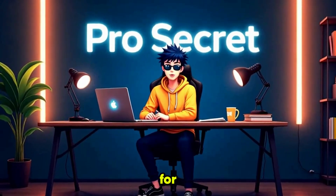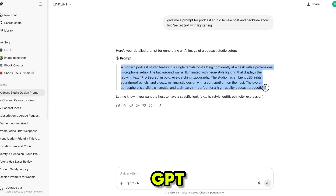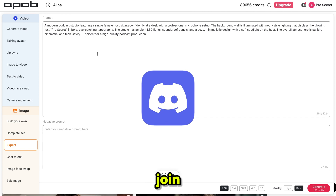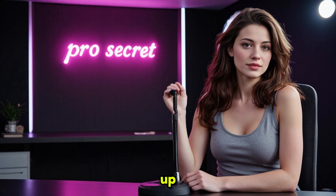Now we're going to create podcast videos with perfect lip sync, but first we need some images. Click on Expert Mode — here you can generate images using detailed, long prompts. For the podcast studio images, I took help from ChatGPT to create the prompt and then pasted it here. I'll be sharing this exact prompt in my Discord server, which you can join using the link in the description. In the negative prompt section, you can add any words or elements you want to exclude from the image. Then choose the aspect ratio, set the quality to best, and click Generate. These podcast images are absolutely stunning — the scenario looks realistic and the lighting is professional.